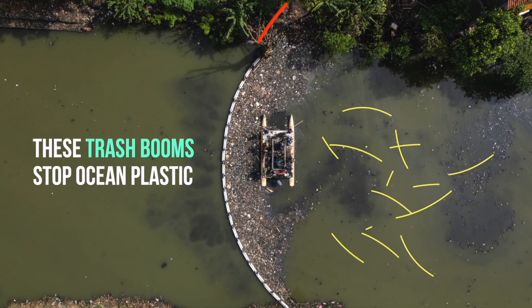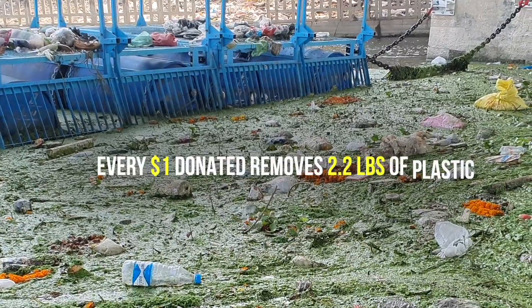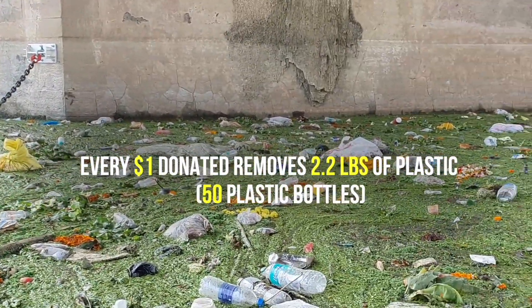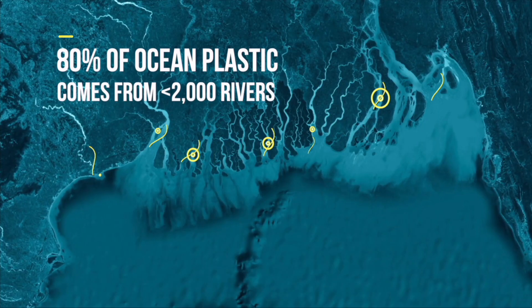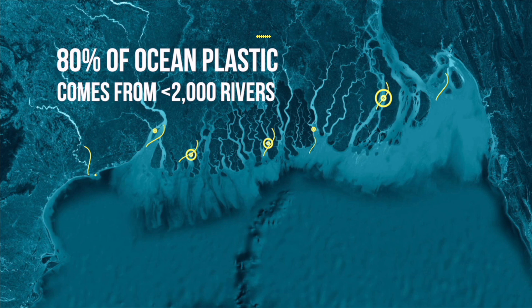These low-cost trash booms stop plastic before it gets to the ocean, and every dollar donated removes 2.2 pounds of ocean-bound plastic — the equivalent of 50 plastic bottles. 80% of the plastic that is destroying our oceans comes from less than 2,000 rivers around the world.